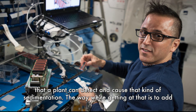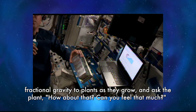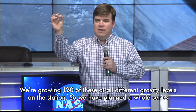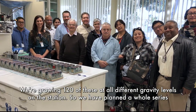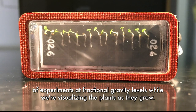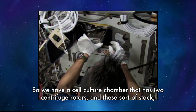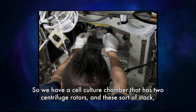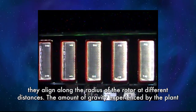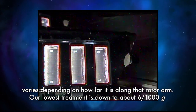The way we're getting at that is to add fractional gravity to plants as they grow and ask the plant: can you feel that much? Can you feel a little bit more? We're growing 120 of these at all different gravity levels on the station. We have a cell culture chamber that has two centrifuge rotors, and these align along the radius of the rotor at different distances. The amount of gravity experienced by the plant varies depending on how far it is along that rotor arm.